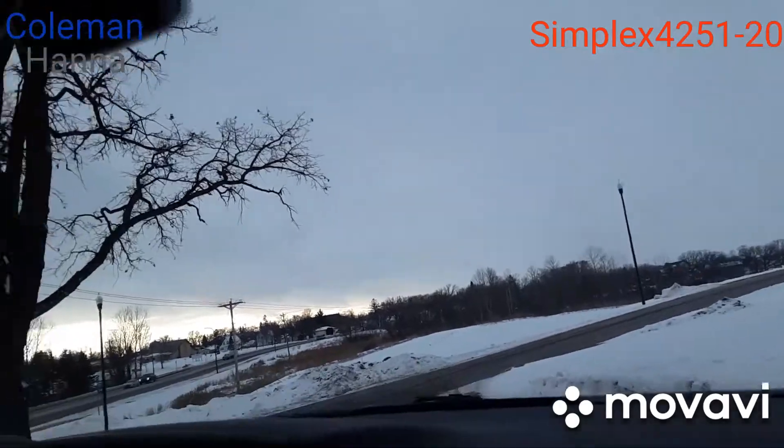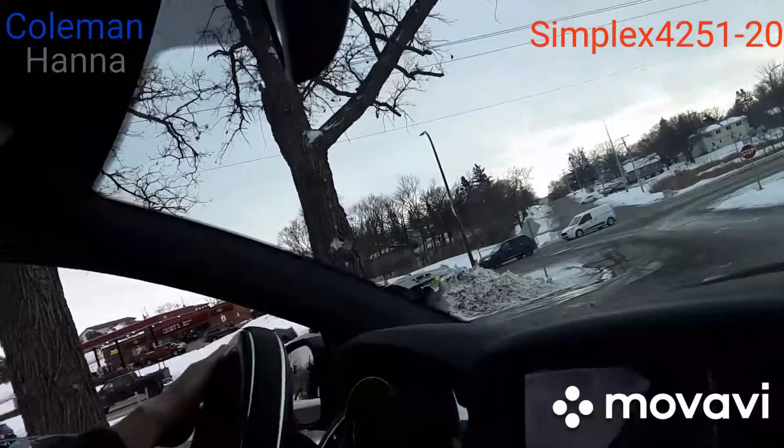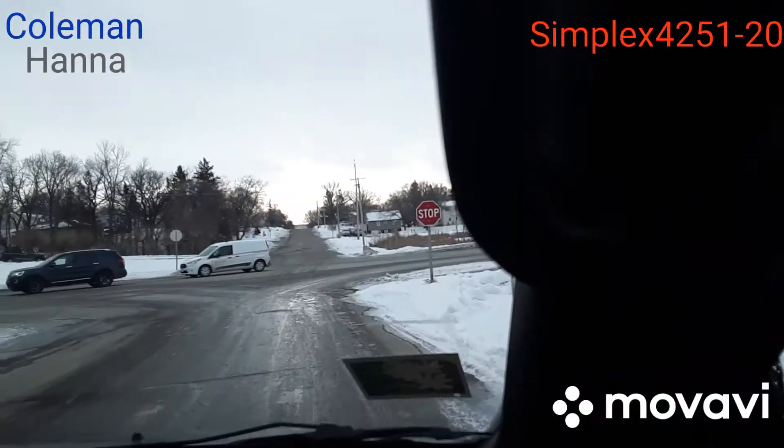So what'd you guys think? Good wash? Yeah. Lucas agrees. I agree.